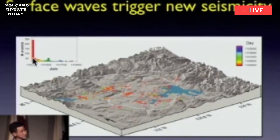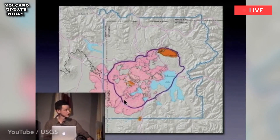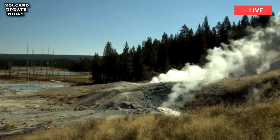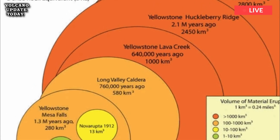Jamie Farrell, a co-author on the paper, emphasized that the discovery does not mean that Yellowstone is any closer to erupting. He added: "The magma chamber and reservoir are not getting any bigger than they have been — it's just that we can see them better now using new techniques."